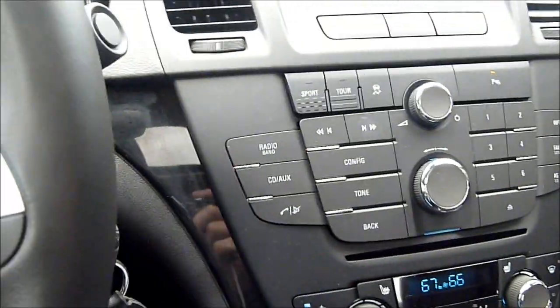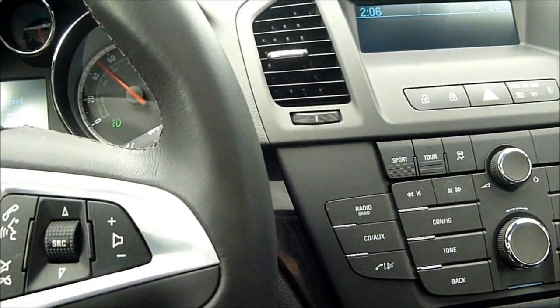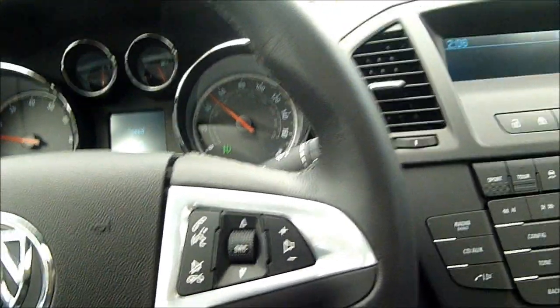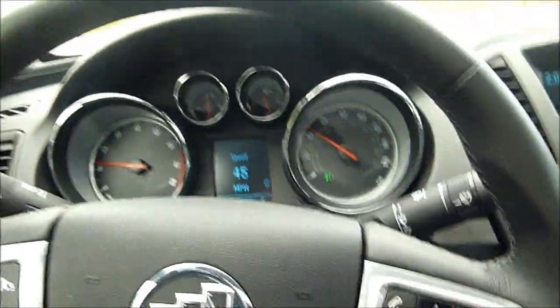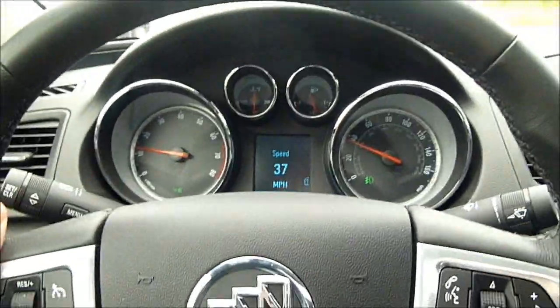It does have integrated Bluetooth for your cell phone, and unlike some other cars that I've tested in this price bracket, the Bluetooth feature does work very well. Excellent sound quality, good sync ability — no sync issues at all that I've been able to ascertain from the car so far. So I'm very pleased in that regard.